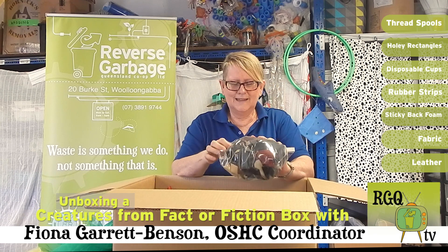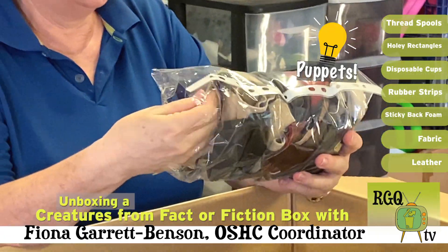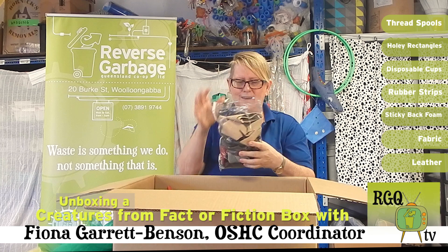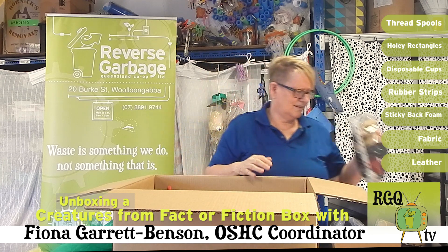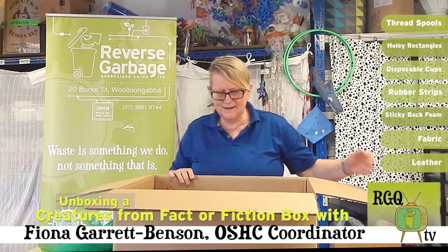There's this lovely leather. I want to add some little puppets with some of this. And once again, there's heaps there. It's really great. I can't believe how much has fitted into the box.